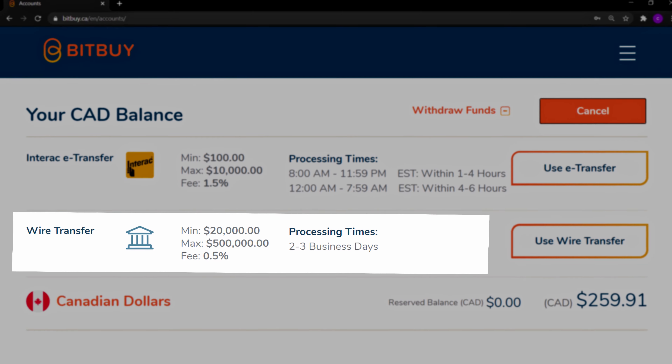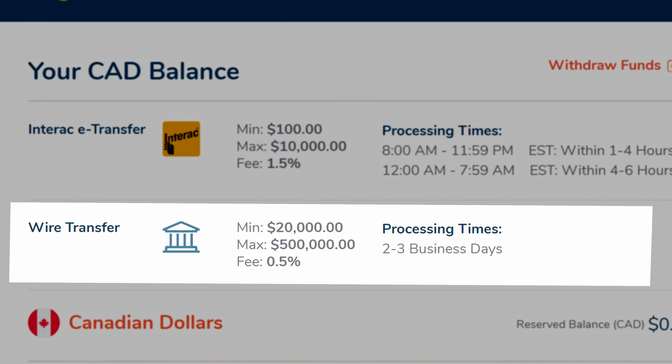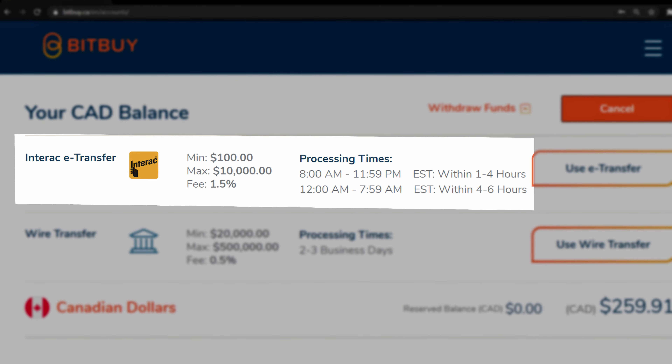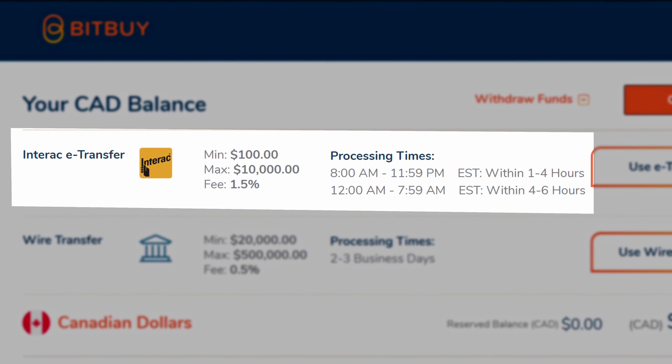Funding your account: there are two ways to do so — by e-transfer and wire transfer. With wire transfer, there's a $20,000 minimum and a 0.5% fee, so a wire transfer would only be ideal for larger amounts of money. E-transfer is the more instant and convenient way to fund your account. There's only a $100 minimum, but it incurs a 1.5% transfer fee. This fee is one of the biggest cons with Bitbuy, as most crypto platforms have adapted the no-fee e-transfer.